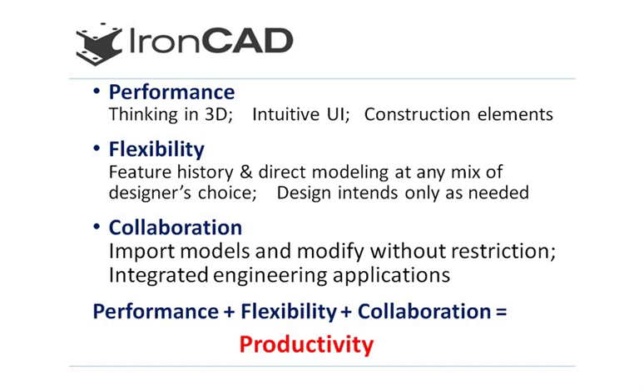Imagine you are working with Legos to build a model. Now imagine using a Lego design system to build your 3D model. Those Lego pieces are the construction elements within IronCAD, which are collected into a catalog and are then dragged and dropped into the design environment to construct a 3D model.